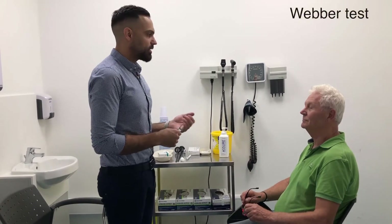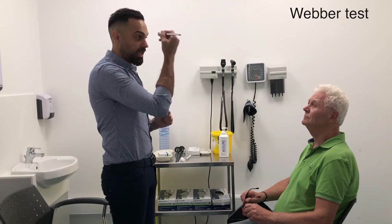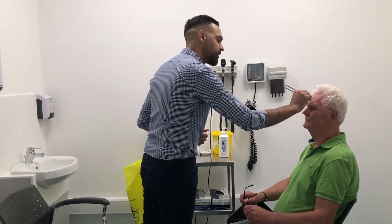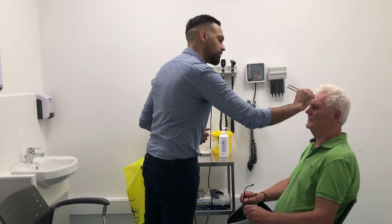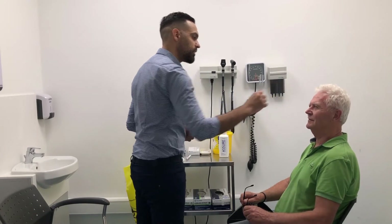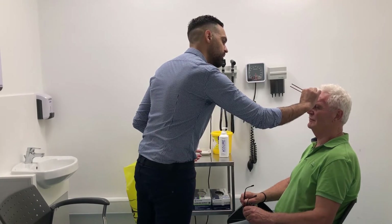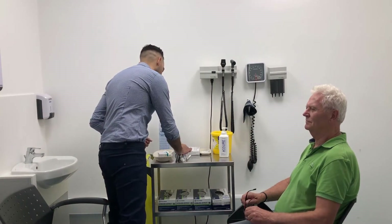We'll go ahead and perform the Weber's test. I'll flick this tuning fork and put it on your forehead, and ask you which ear hears it louder — the right or the left, or equal. It's about equal. That is the answer we expect; if one ear hears it better than the other, we may have a conduction problem. This concludes the vestibulocochlear nerve examination — cranial nerve number eight.